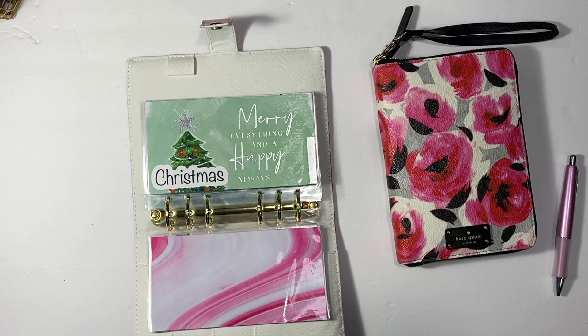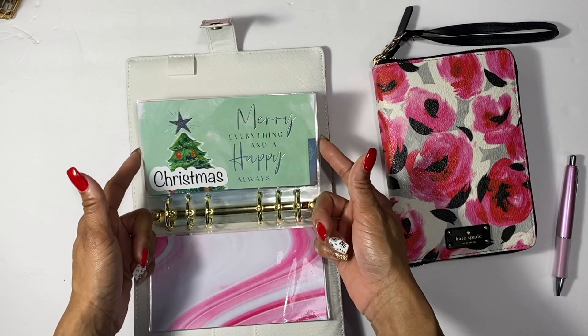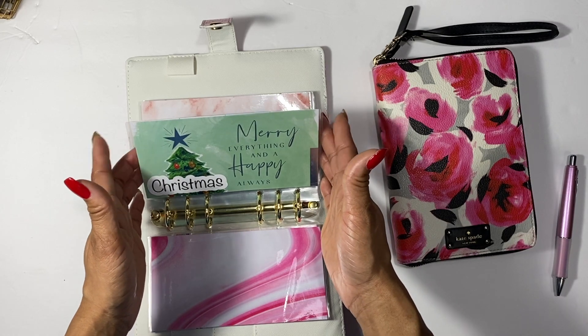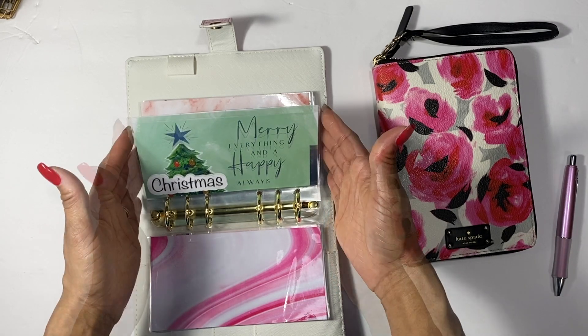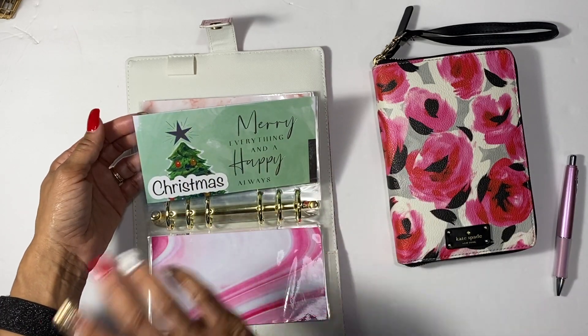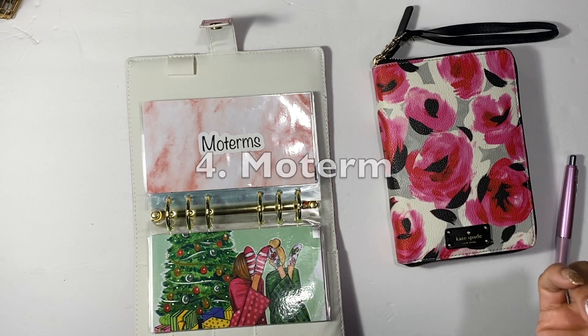Next I have a Christmas envelope, which I didn't do this year. I am definitely doing it for 2021. I wish I had done it for 2020, because now I'm running around trying to get Christmas presents and pulling from my savings. This will be just for Christmas items, so I can buy early if I see anything on sale.